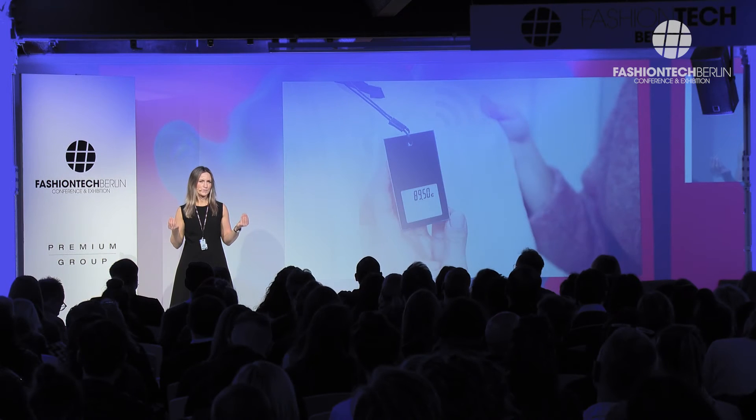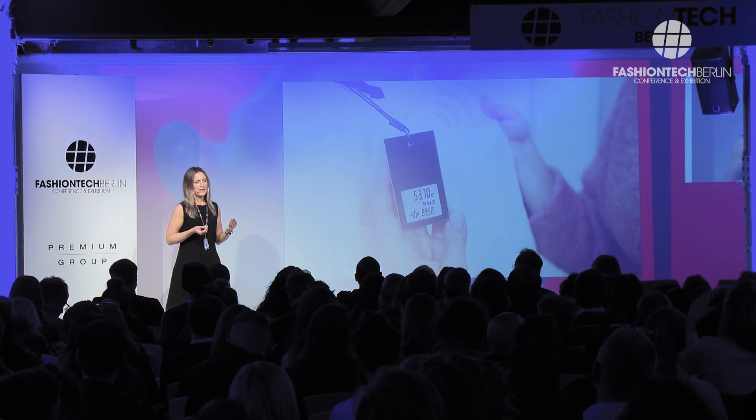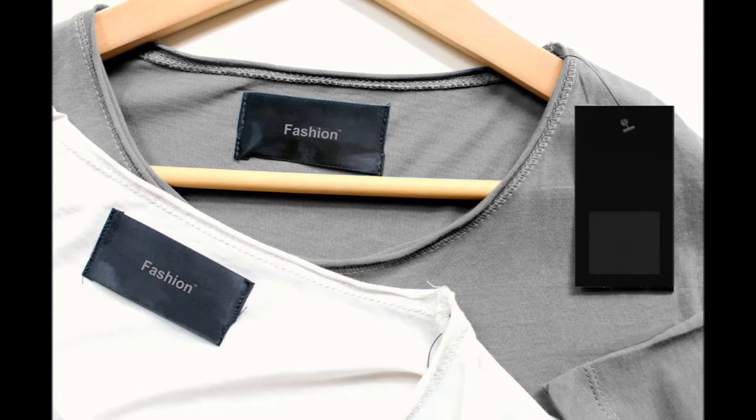Think about this possibility. It means that the price labels will always have the correct price and also correct currency. Whether it's euros or pounds, it's always according to the location of your store, and always fast price updates whenever you want. This is the future — this is the future of having the word static replaced with dynamic.